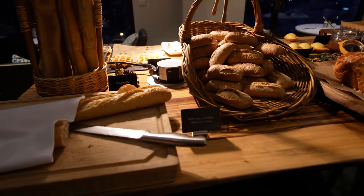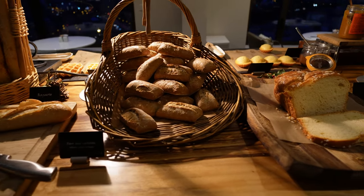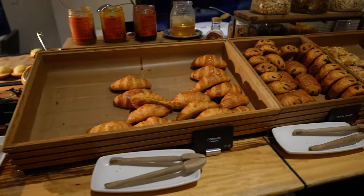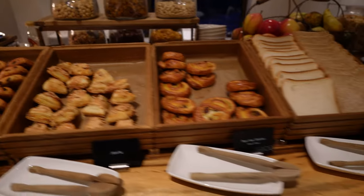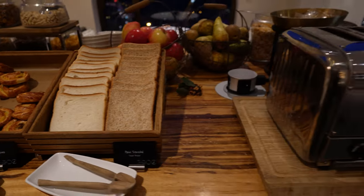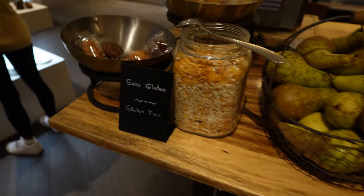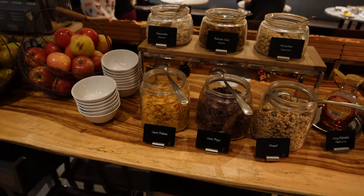Now let's take a look at the Regency Club Lounge, where you can find food offerings throughout most of the day. Here at breakfast, you'll find fresh bread, pastries including croissants, chocolate croissants, and various danishes. There's also bread that you can toast in their toaster. They have gluten-free options as well, some fresh fruit, and various nuts and granola.